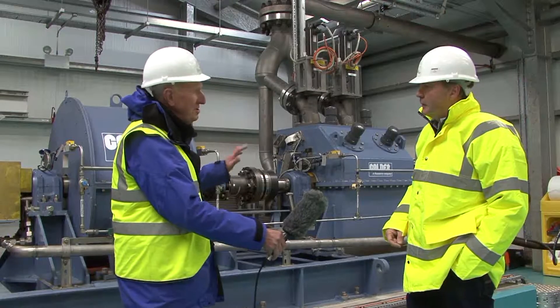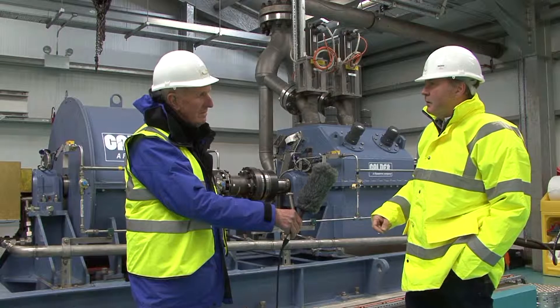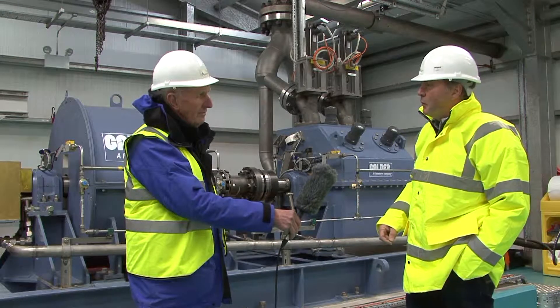And what sort of power will this unit generate? A single Oyster flap is rated at 800 kilowatts. This drive train behind you is rated at 1.2 megawatts.